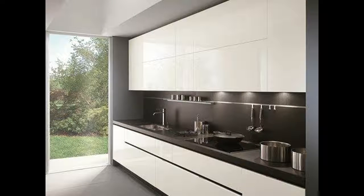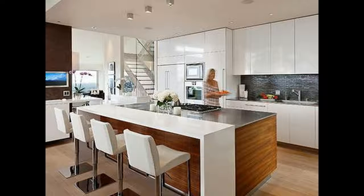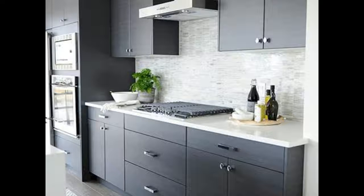Aisle space. In other words, you need to make certain there is plenty of aisle space between the two counters in order to comfortably work in the kitchen.